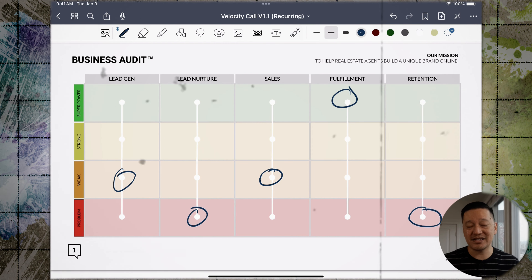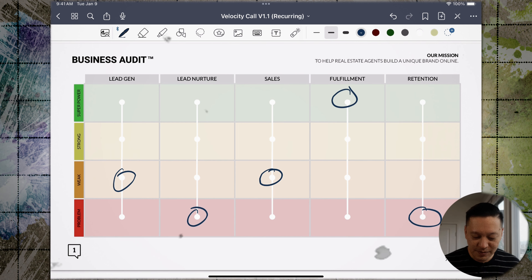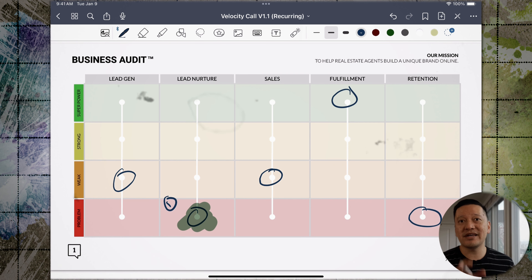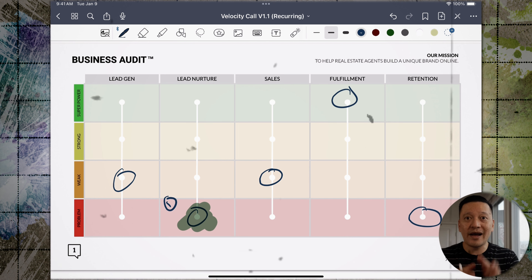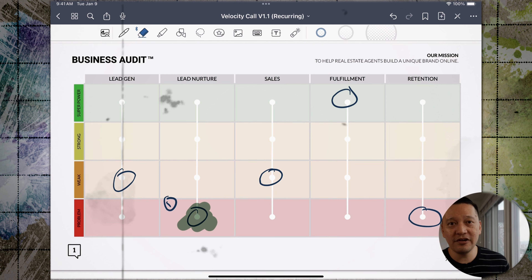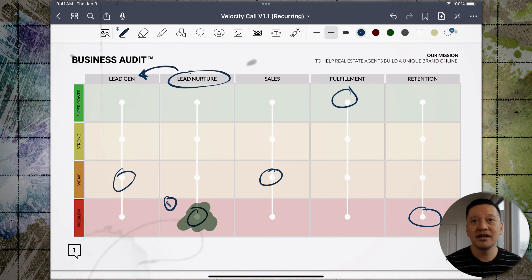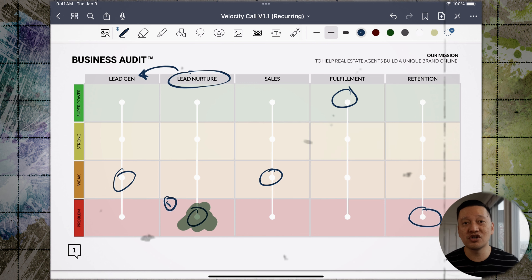Now that you have a clear understanding of where each area of your business stands, it's time to prioritize — this is where strategy comes into play. All of these areas are dependent on each other, and you can't skip around and tackle problem areas however you feel. There's actually a sequence to how you need to attack each area. Look for the lowest grade — the most underperforming area. For example, if lead nurture is the biggest problem, the way to address it is actually to fix the area before it — which is lead generation. When you fix that, the lead nurture problem often ends up fixing itself.